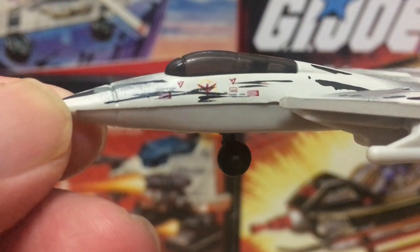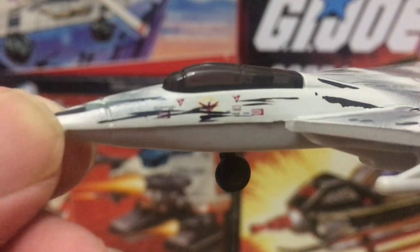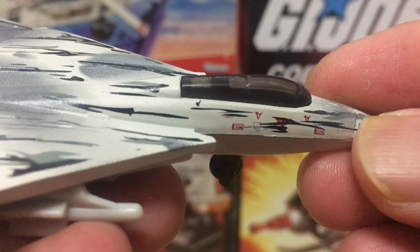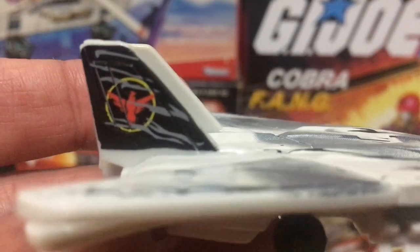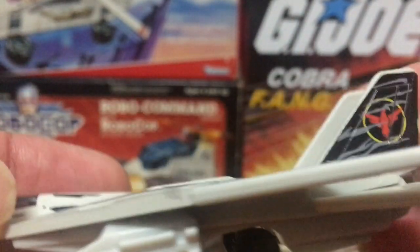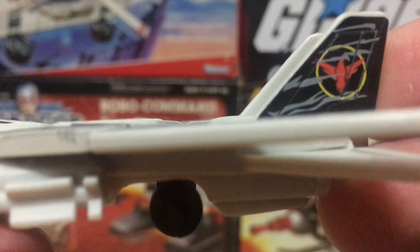Just below the cockpit area, from a distance it looks like a lot of stuff is scribbled there, but upon closer inspection — probably with a magnifying glass — you can see it's actually a lot of carefully applied insignias on both sides. This is a very much appreciated level of detail; it does elevate the overall look of the jet. On the tail fin section you also get a very nice insignia of a hawk or falcon on both sides — one of my personal favorites.